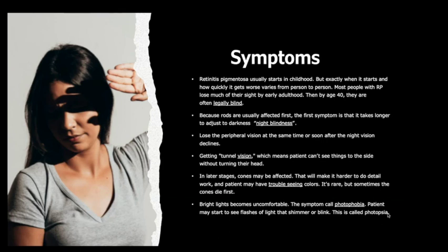Patients may also start to see flashes of light that shimmer or blink, which is called photopsia.